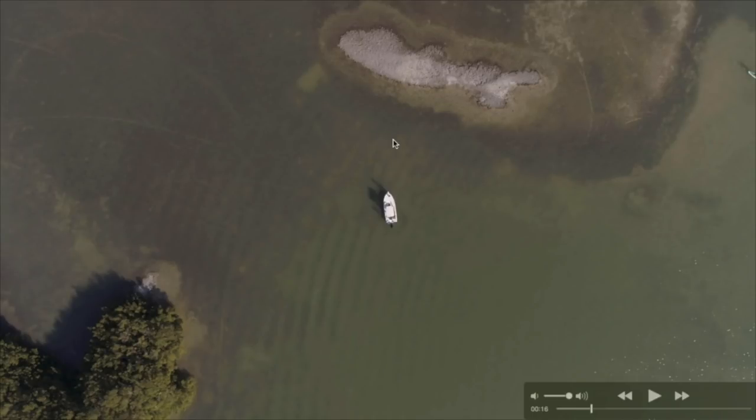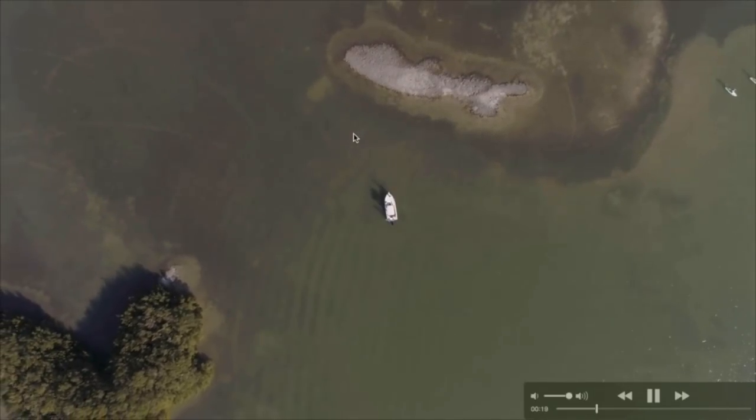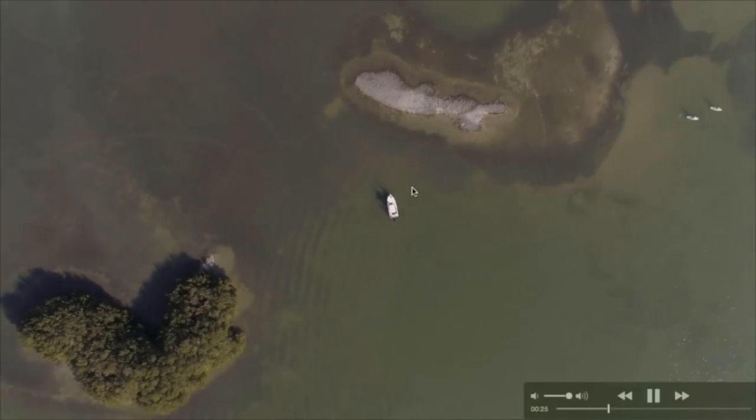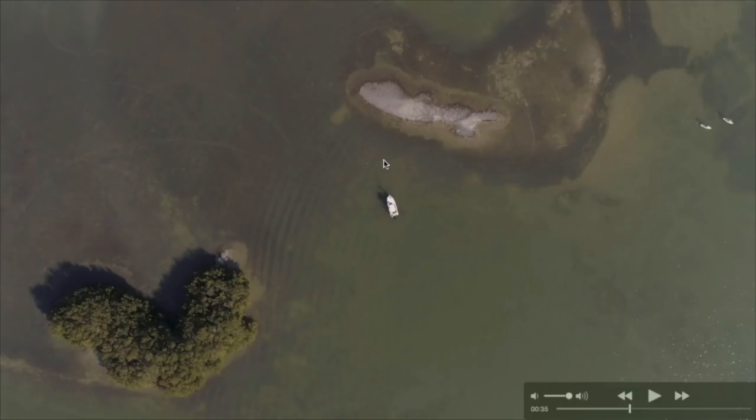We ended up catching a couple more fish and they were all right along the edge, just like the first one. It's so powerful to always consider the types and amounts of structure for the area you're fishing. When you do have success, take note of exactly where it was and see if you can repeat it. If you catch two, three, or four fish in the same spot, you know you're on the trend — and that is typically going to be the recipe for at least the next couple of hours.